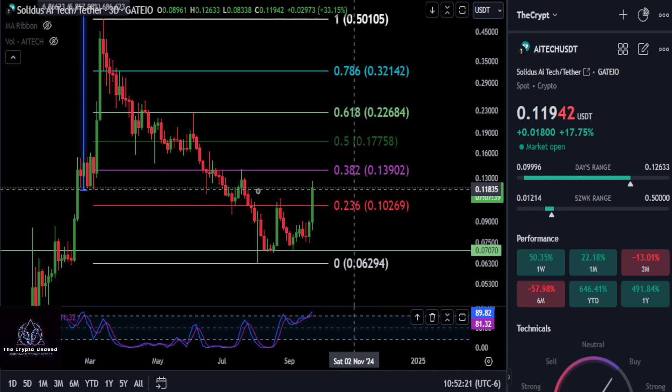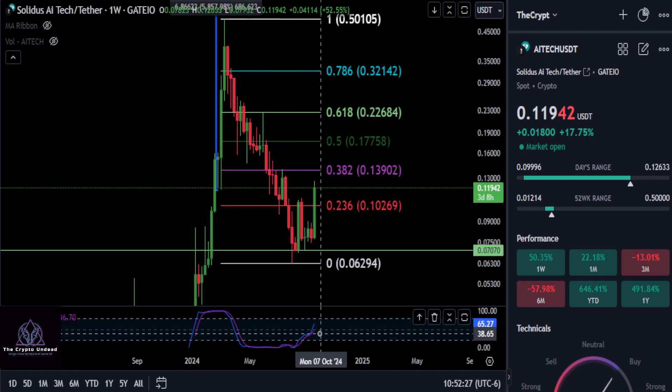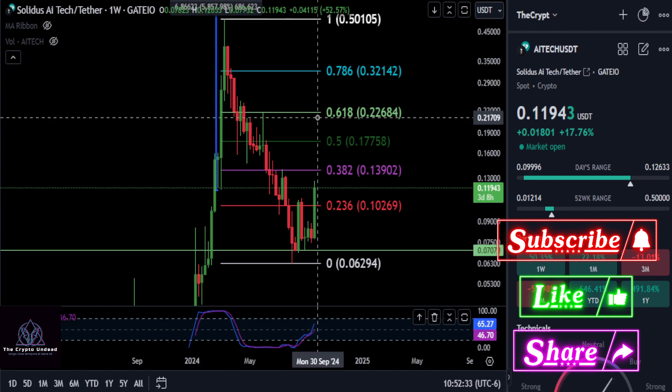As of right now, I would note that the stochastic RSI on the three-day chart is up. And even on the weekly stochastic RSI, you're above 50 now. So that tells us the momentum is favored to the upside here, at least as of right now.